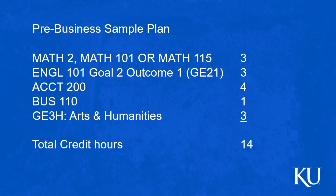Here is a pre-business plan. Maybe you're not quite sure you want to do business — maybe you were thinking nursing or psychology but you're thinking about trying business. Same kind of thing: we'd recommend a math class, an English class, maybe that first Accounting 200, Business 110 for one hour, and then maybe an Arts and Humanities class. Once again, we recommend 14 hours for enrollment for your very first semester.